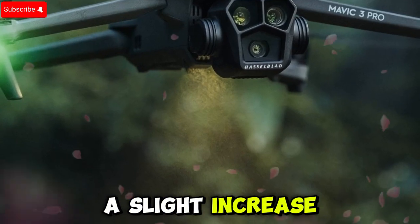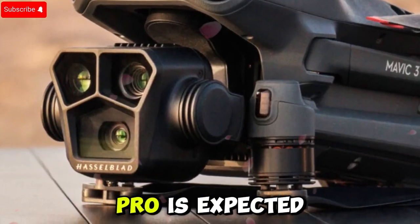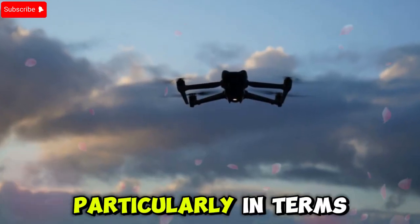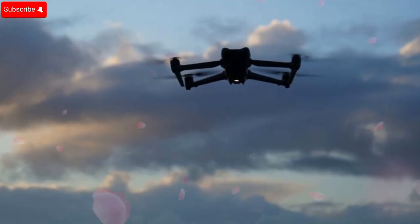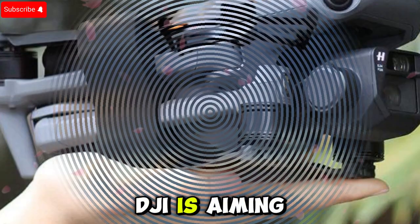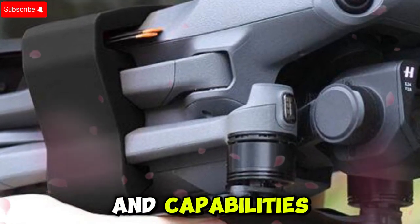Finally, the Mavic 4 Pro is expected to weigh in at 1,045 grams, which is a bit more than its predecessor. But given all the upgrades — particularly in camera, battery, and sensors — this increase in weight is perfectly reasonable. It's clear that DJI is aiming for a flagship model with the Mavic 4 Pro, one that offers top-tier performance and capabilities.